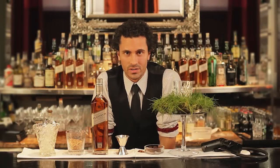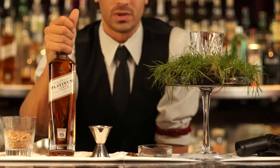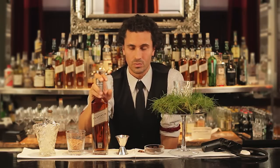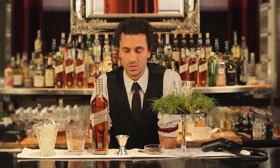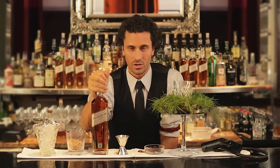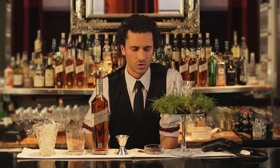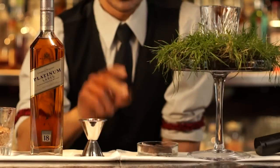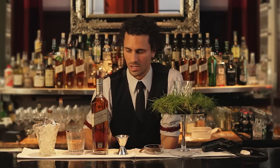My name is Mike from Zeta Bar in Sydney, and today I'll be presenting our signature serve with Johnnie Walker Platinum Label. What we've noticed here at Zeta is our clientele who drink the premium Johnnie Walker range generally prefer to have it neat or on the rocks. What we're trying to do here is maintain the integrity of this whiskey while also bringing out the flavors, which include fresh cut grass, some chocolate, some spice, and some vanilla.